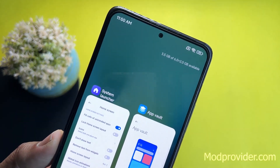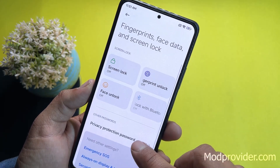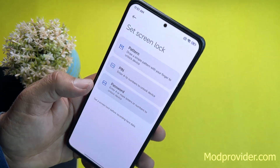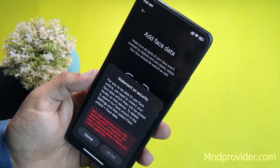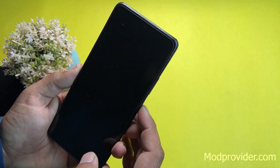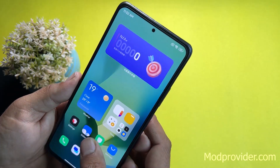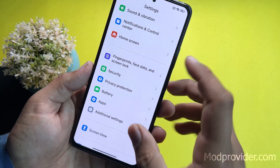For recents you can enable Show Memory Status, shown at the top right. Under fingerprint, face data, and screen lock, all options work fine — screen lock, fingerprint lock, and face unlock are all available. After registering my face, face unlock is unlocking the device quickly — it's really fast and a cool feature on MIUI 14.